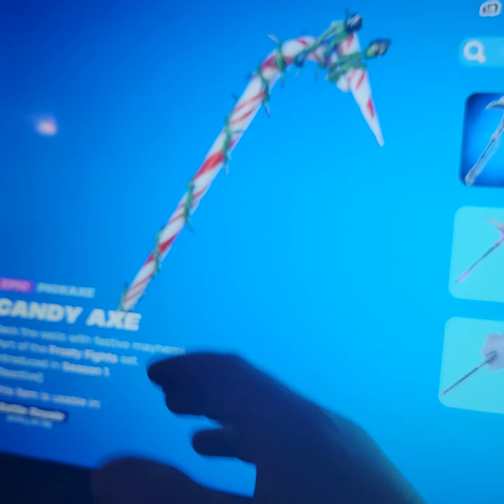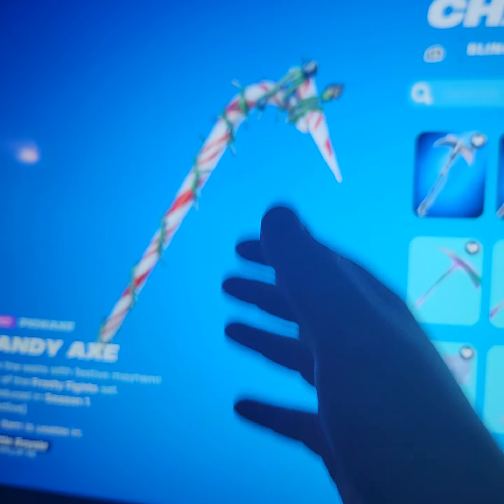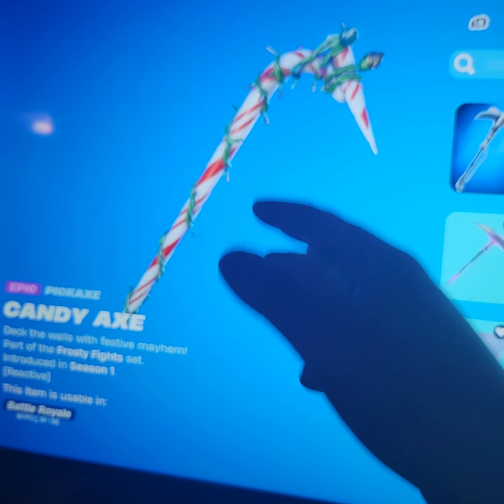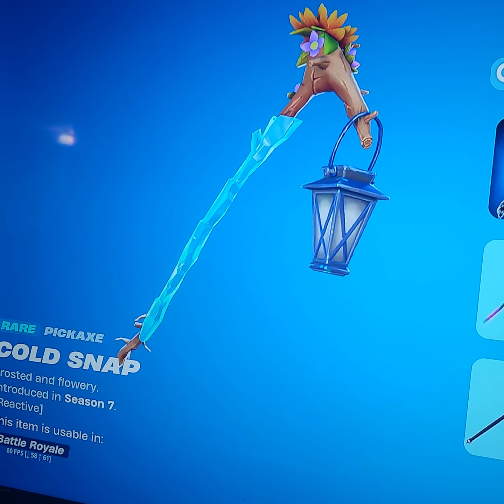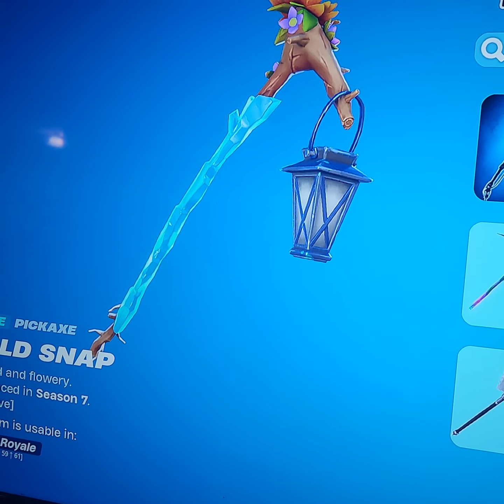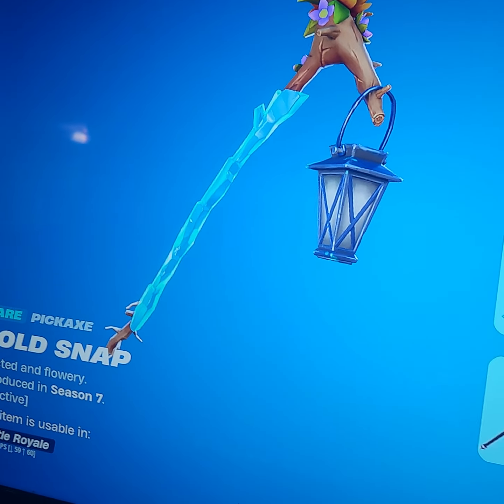Number 11 is probably gonna be the Candy Axe — more of a Christmas skin, not really popular in summer but popular during Christmas time. Next up we have Cold Snap. Not too many sweats use it but it is a zero-to-light pickaxe, so it is very sweaty.